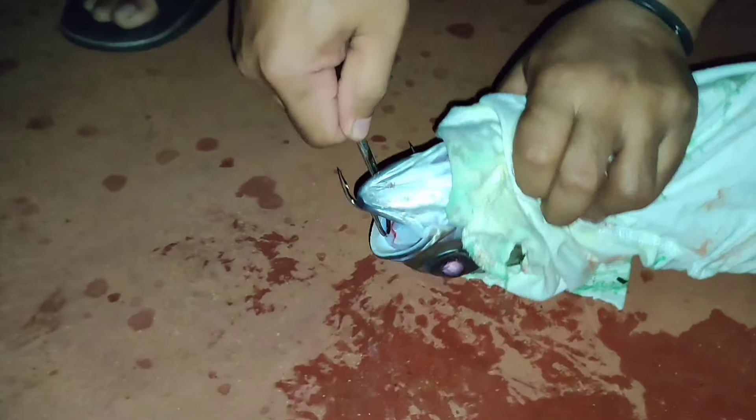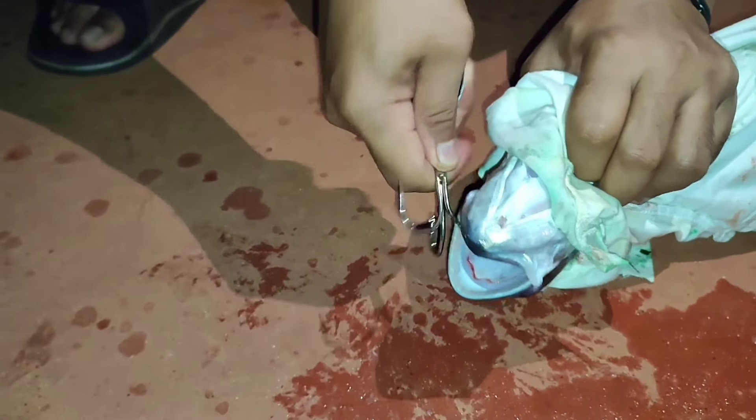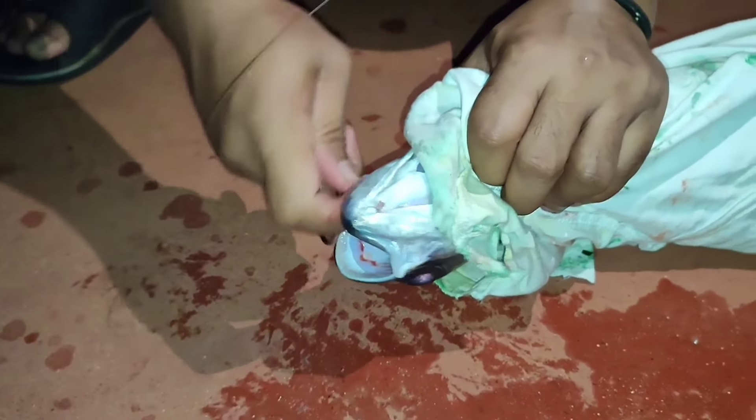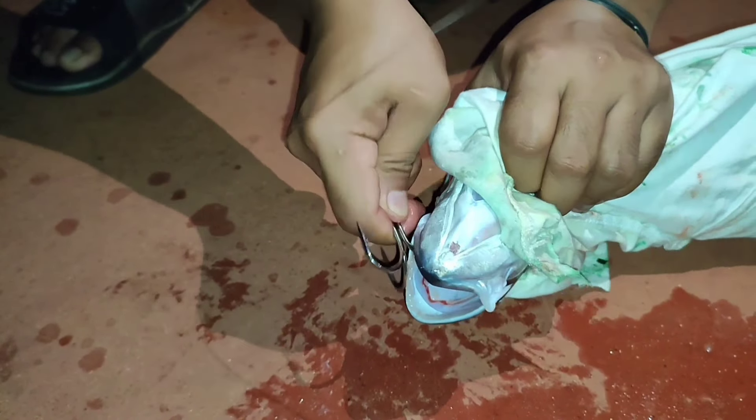Ang hirap tanggalin, talagang sinubo lahat. Mga kapising, kutsara lang yan.